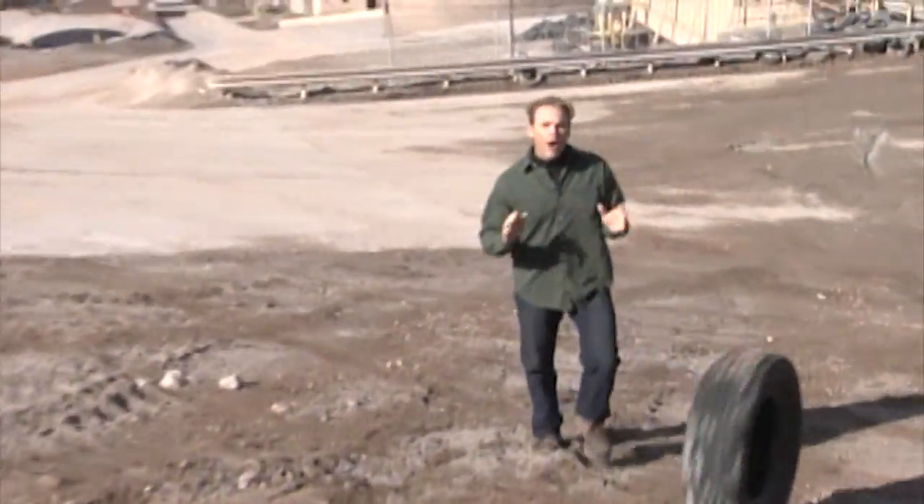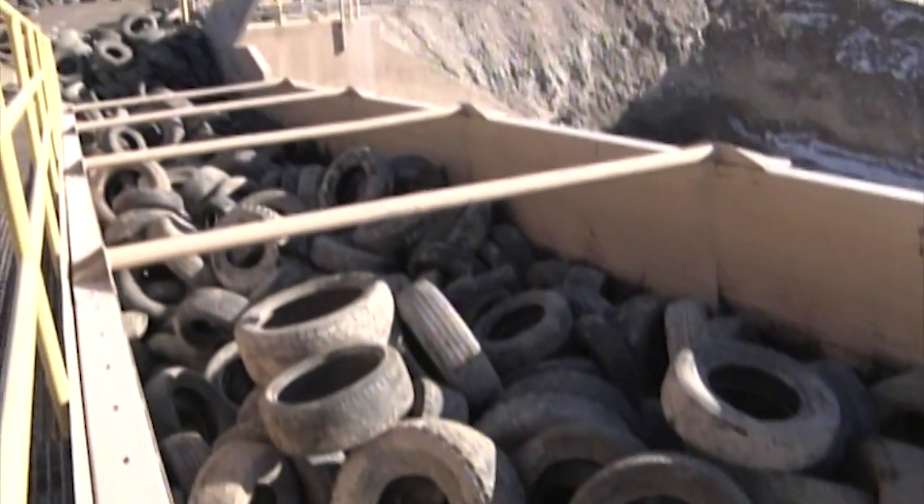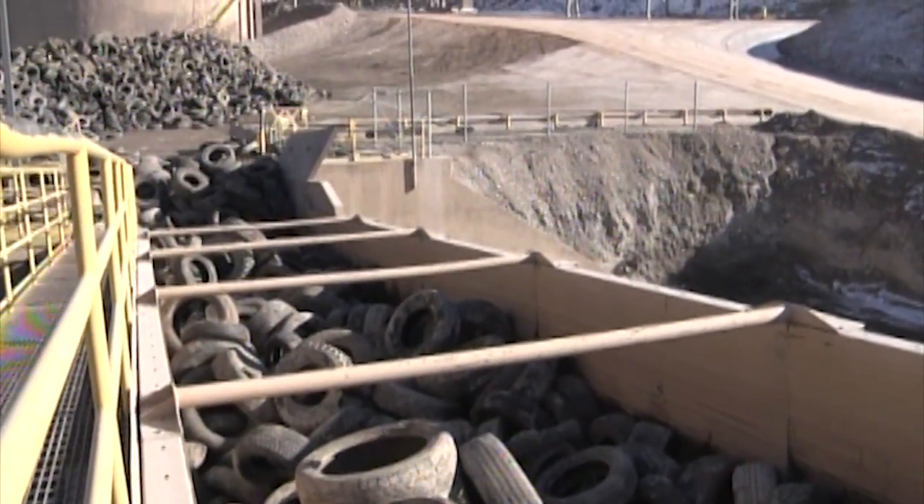I've got a question. What would we do without tires? Obviously, they're on every vehicle on the road, so there are a lot of them. More importantly, how do we get rid of them?